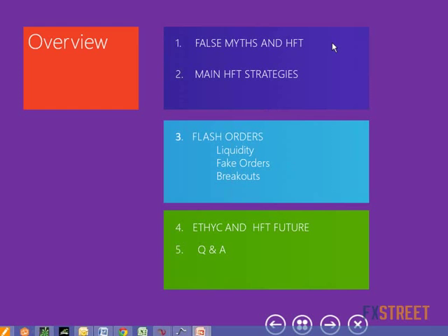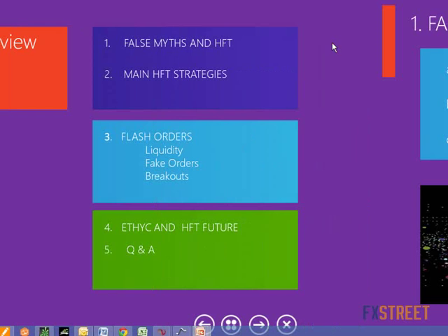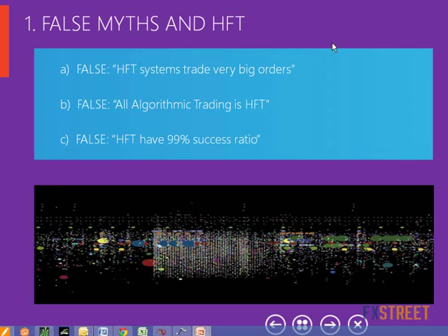Let's talk about the HFT and some false myths I would like to point out. One of them is that high frequency machines are trading huge amounts of big orders. In my opinion, that is not true. If we take the total quantity they trade and the number of trades they do every day, we can easily check that they do a lot of trades, but not so big as to move the market. This is one of the false myths.